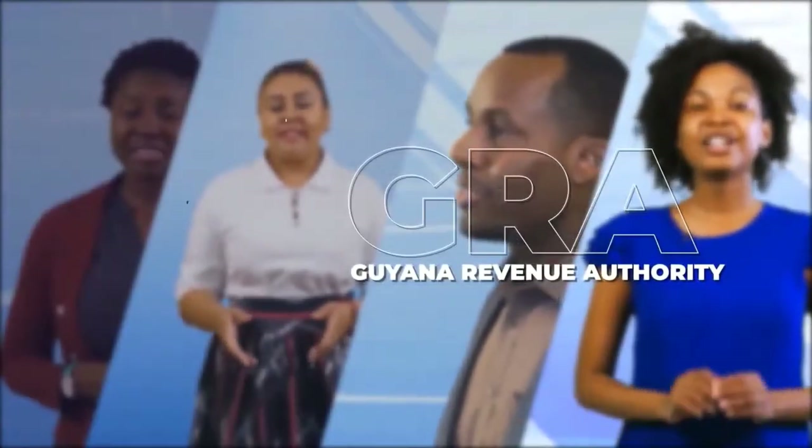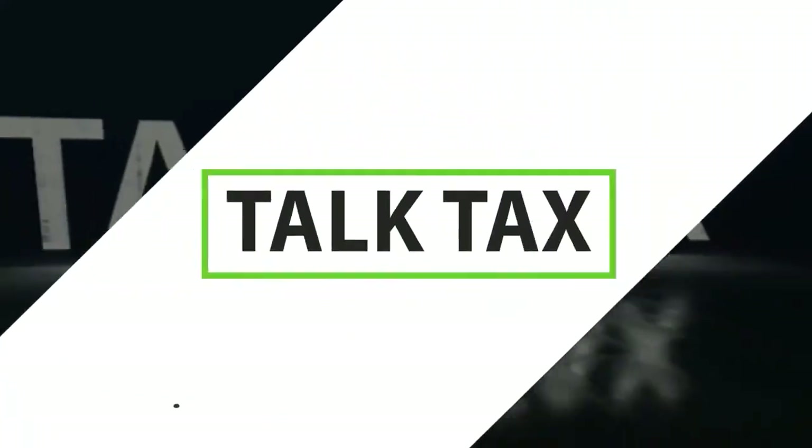This video is brought to you by the GRA. Since the launch of the Optimal Revenue Management System in March 2021, the GRA has noticed some common mistakes made by taxpayers while utilizing the service. On this week's TalkTax, we'll delve into some of these common mistakes and explain how you can avoid them. Welcome, I am Nikisha Castello, and let's TalkTax.